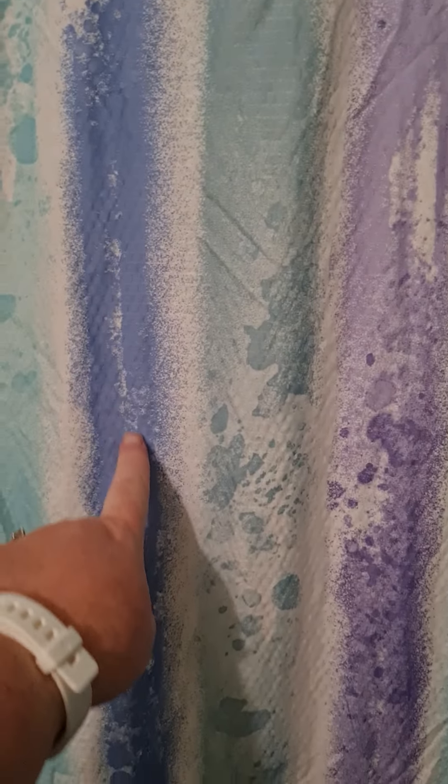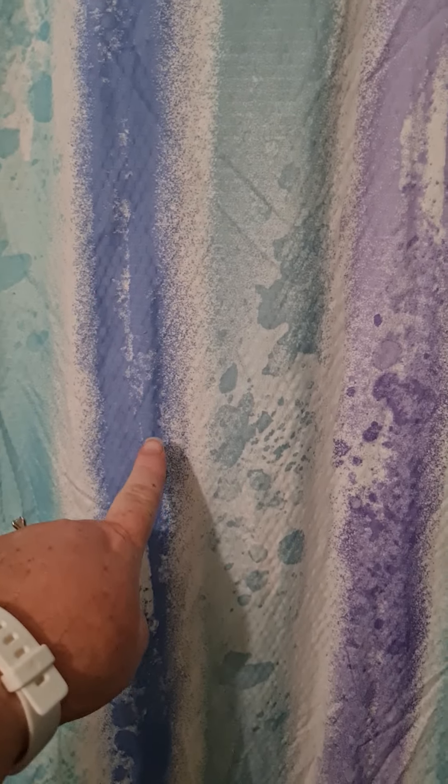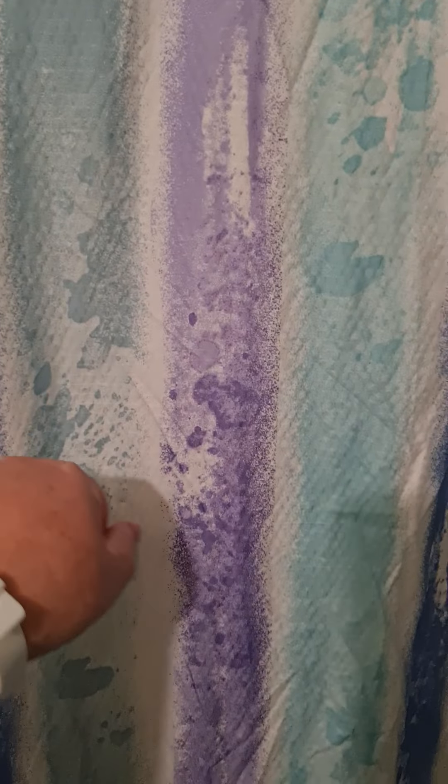I'm going to show you my shower curtain that I currently have up. It has a blue, a green, a purple, and a light mint green — and white too. I like this because it's summery and I can use different colors in here, which is awesome. Sometimes I'll do white, blue, green, or whatever.